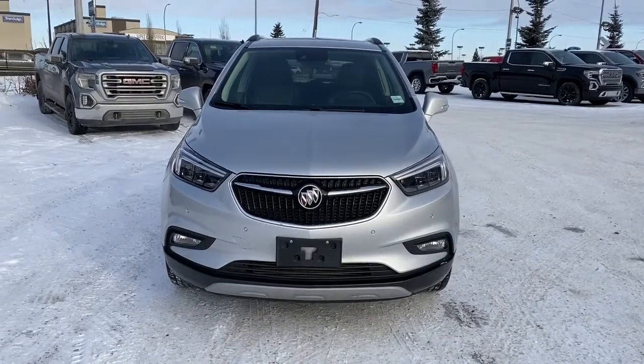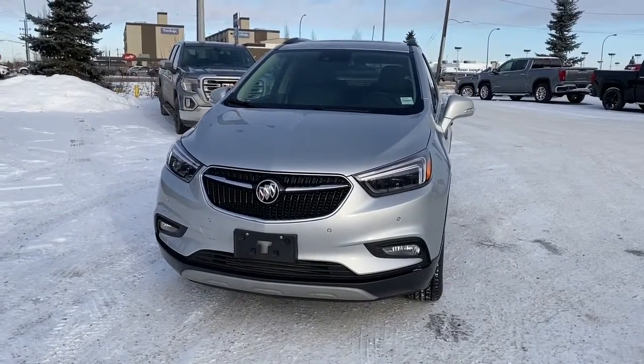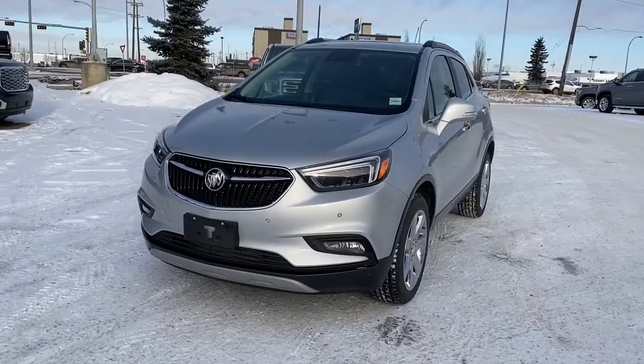It's a great day at Western GMC Buick, located on the corner of 184th Street and Stony Plain Road. Today we're looking at the 2019 Buick Encore Essence.